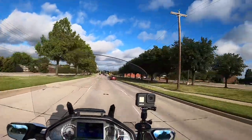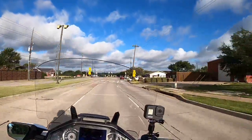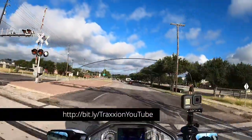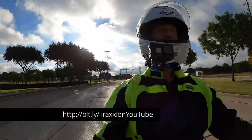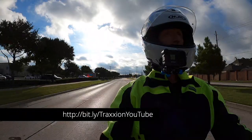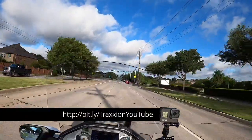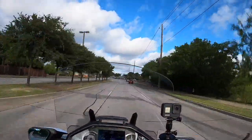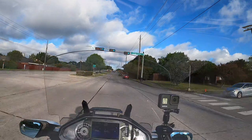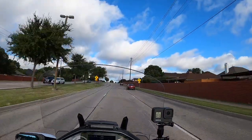I got a package in the mail the other day from Traction, which is Max McAllister's channel. I got a notification from Stamps.com that I had a package coming in from Traction. I thought Max was sending me new suspension for my Goldwing — what a guy! Well, not quite. What I did get was this little center stand pad, a piece of material that you put on your center stand.